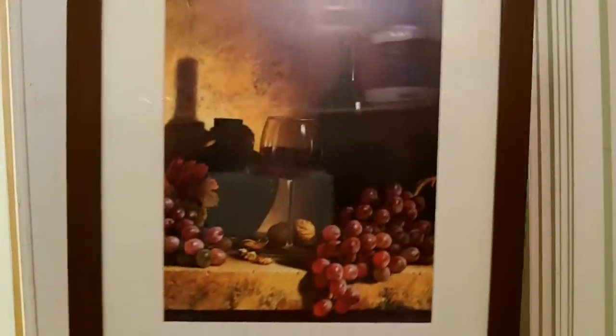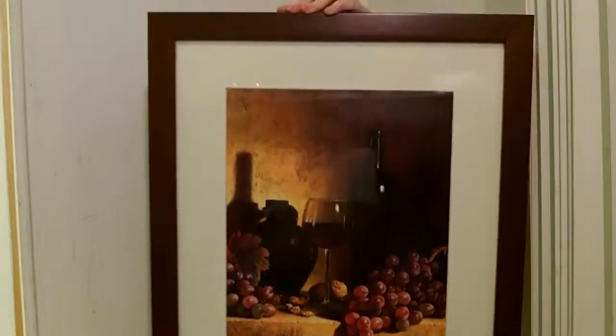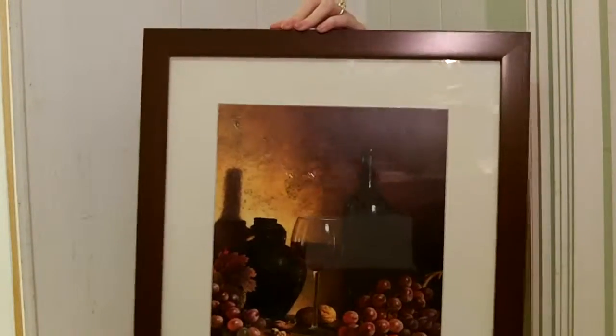I just think that this is a lovely, lovely picture. Quality American craftsmanship by Fulcrum Gallery.